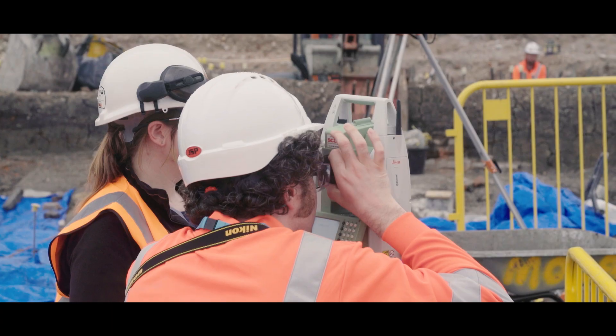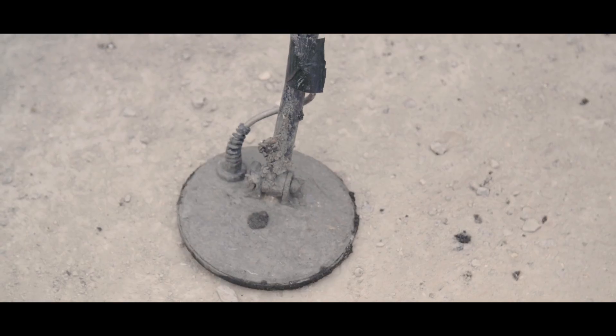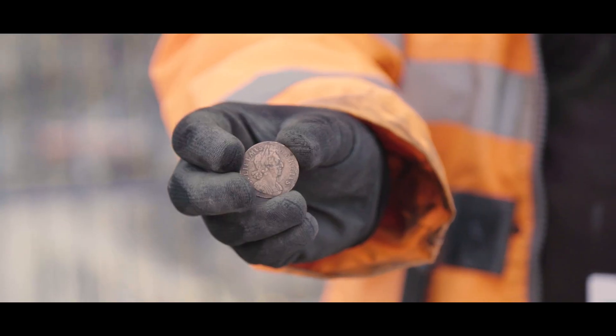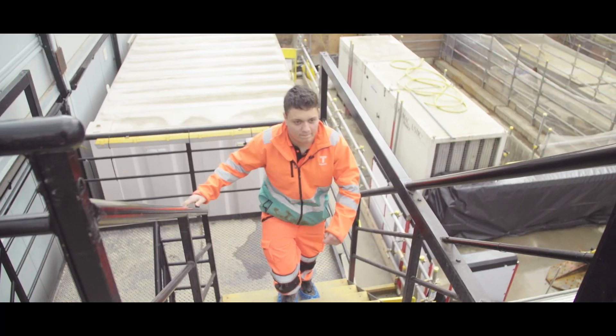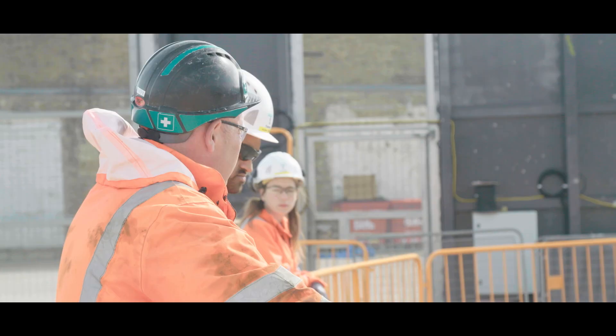We've got about five to six metres of archaeology to take down till we hit the natural deposits. It's great for any young people coming into the game. I think the health and safety at Tideway is way up above the rest.